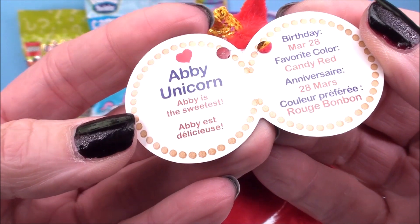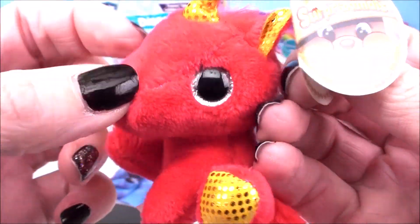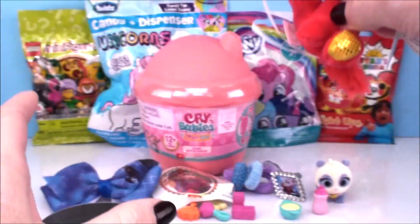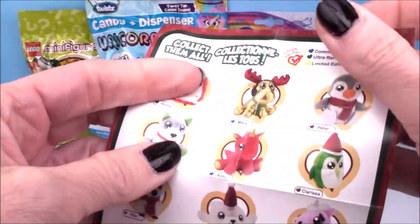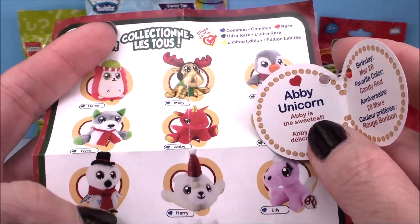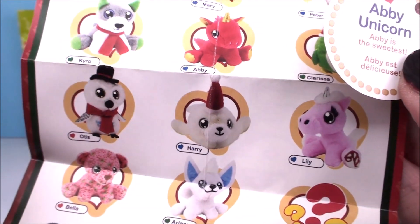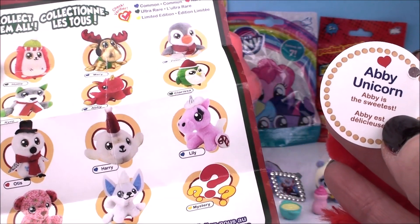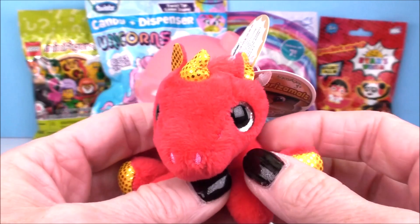We got Abby Unicorn. It says here Abby is the sweetest. Her birthday is March 28th. Her favorite color is candy red — you can even say candy cane red. She has a little red heart, and I'm pretty sure that means Abby is a rare one. Let's check our collector's checklist. Wait a minute — on her tag it shows a red heart, but on the collector's checklist it shows a blue heart. What in the world? I have never seen that happen before. What do you think — red or blue? Our tag says red, so I'm going with red and that she is a rare one. Come on — unicorns are always rare.